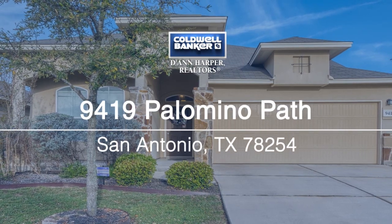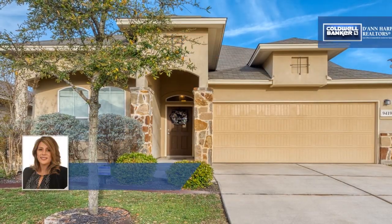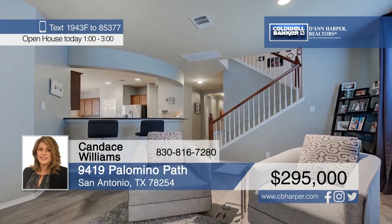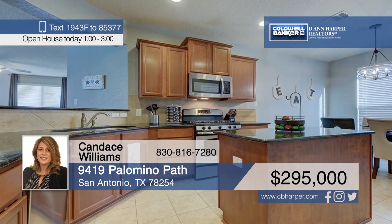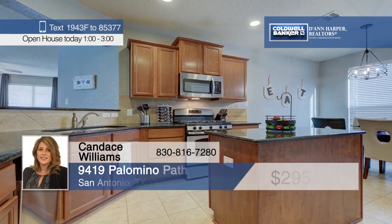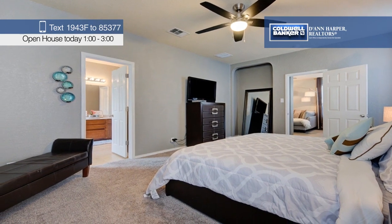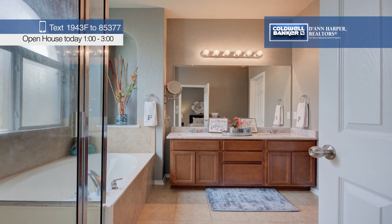Check out this gorgeous one-and-a-half-story home with an open floor plan. You'll love the huge game room, spacious formal dining room, and the kitchen with granite counters, stainless steel appliances, and plenty of storage. Updates include new wood-like tile floors, new carpet, and fresh paint. Call Candace Williams today to learn more.